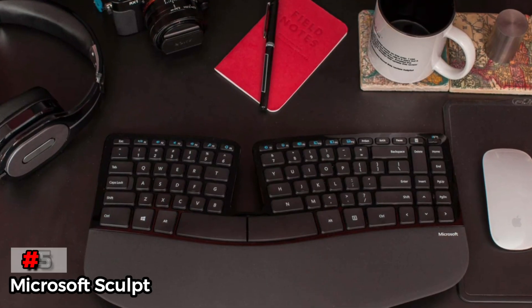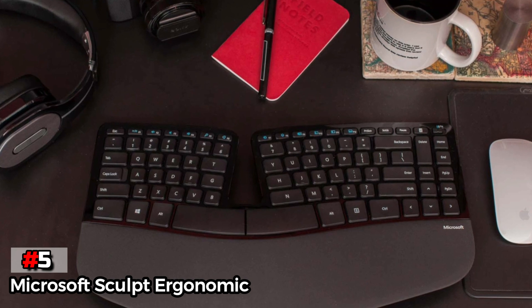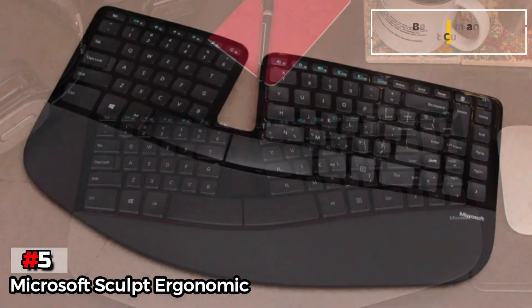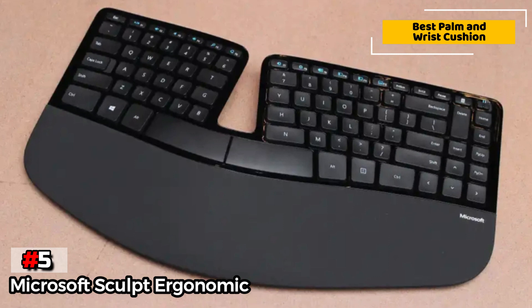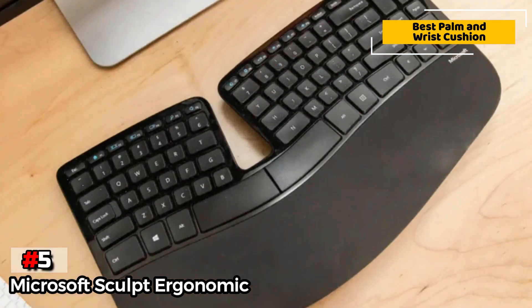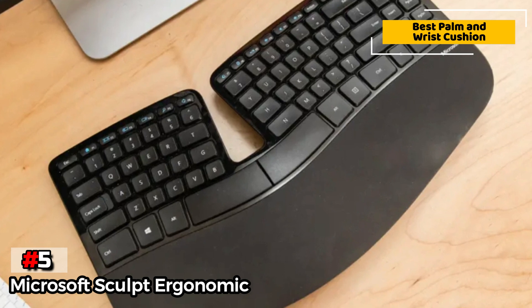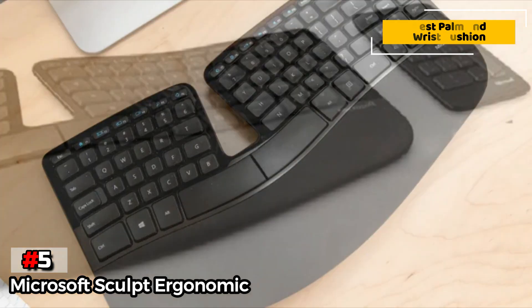The fifth product on our list is the Microsoft Sculpt Ergonomic. If what you need is a comfy pad for your palms and wrists, look no further. This model has an extra-large pad that provides an area for your palms and wrists to rest. The pad nearly matches the size of the key area itself, so your hands will never get achy from sitting on a hard desk all day. The separated number pad included with the Sculpt is wireless, perfect for those who want to customize their workspace layout completely.